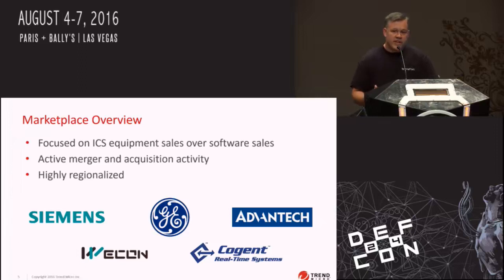There is also a lot of mergers and acquisitions in this space — it's very much like the rest of the software market. One interesting thing we find is when we buy a vulnerability in some of the mom-and-pop SCADA HMI shops, by the time the patch comes out they've actually been acquired by one of the bigger companies like Schneider Electric or Siemens. So there is a lot of M&A that goes on, which makes the disclosure process a little more complicated.